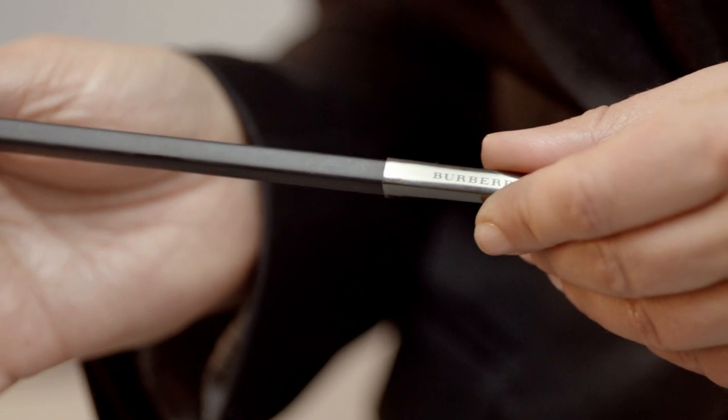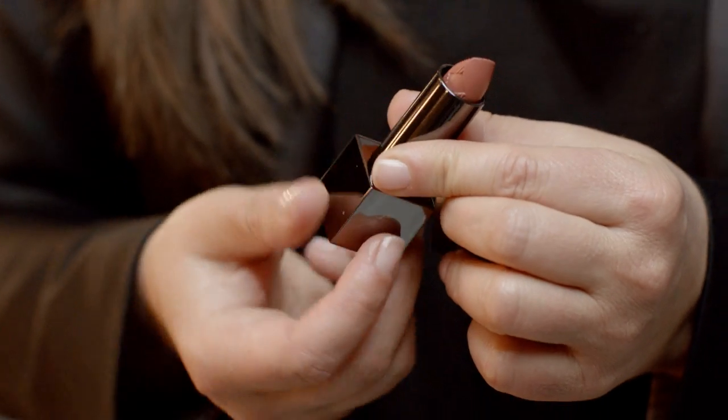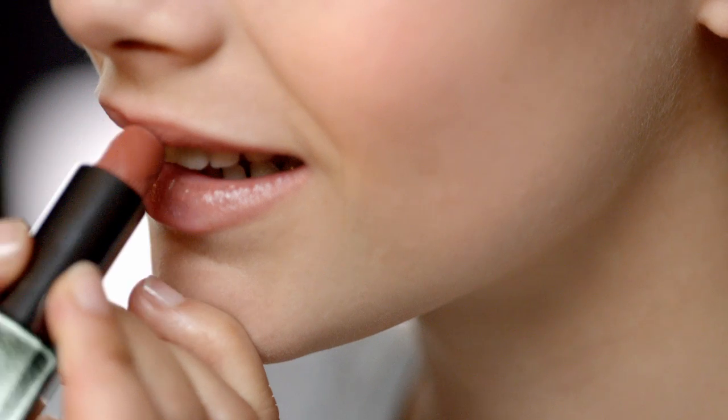To transform this look from day to evening, just add Eye Definer Midnight Brown in the inner of the eye. Balance the stronger eye with lighter lips, applying the new Lip Mist Copper.